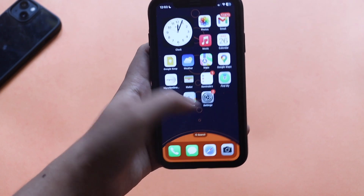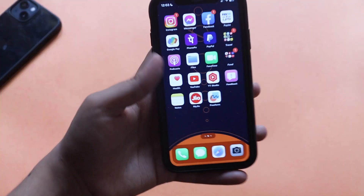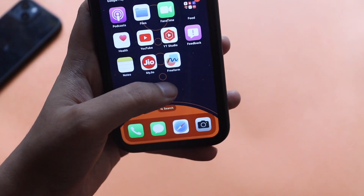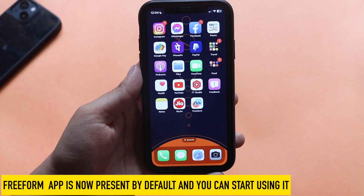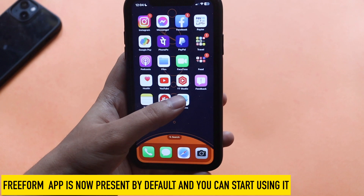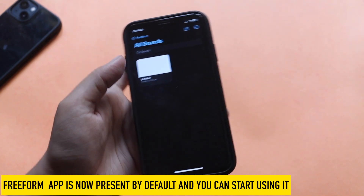Now let's talk about some of the new changes and features iOS 16.2 Beta 1 has to offer. There are not many changes, but the biggest one — as you can see from the home screen — is a new app called Freeform. Freeform is a collaboration tool wherein multiple people, if their iCloud accounts are synced, can actively and jointly collaborate and work on a project.